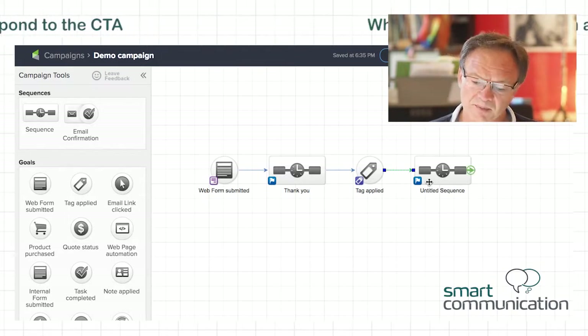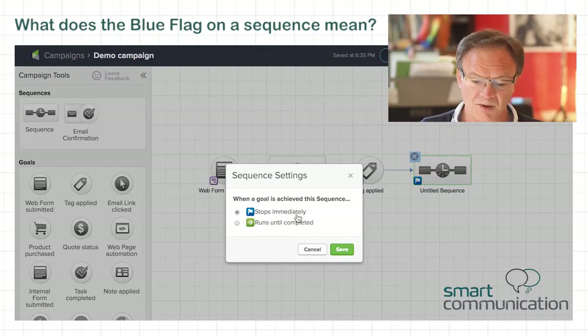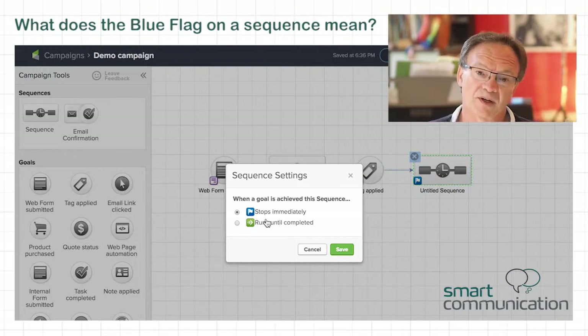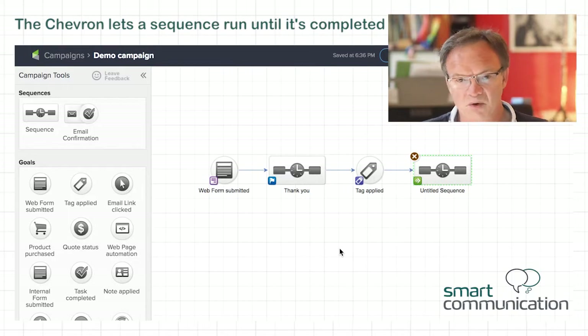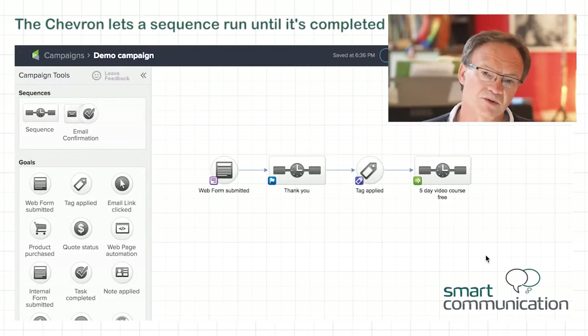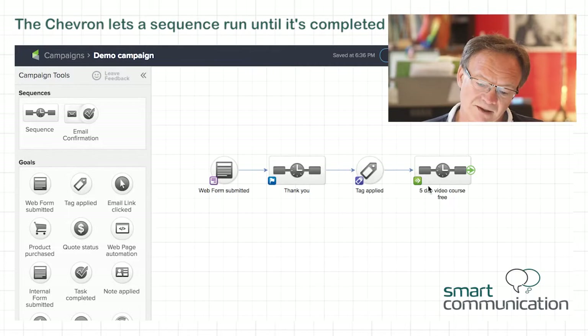There's a little flag on the sequence. When I click on that little flag, it opens up two boxes. One is to stop immediately, and the other one is to run until completed. Stop immediately means when the person gives you what you wanted them to do, you stop the emails — you don't send them more, otherwise they would think you're spamming them. When it's configured with the chevron, you'd use that for something like a five-issue video course you're going to drip-feed over five days — you're not going to stop that sequence for anything.